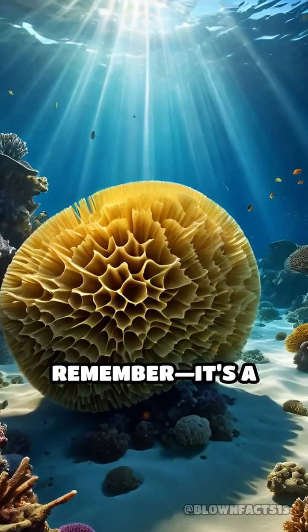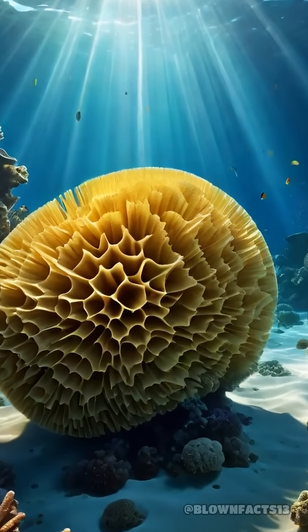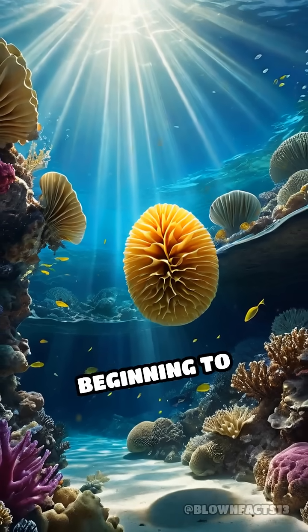Next time you see a sponge, remember — it's a silent guardian of the seas, tirelessly cleaning our oceans and supporting marine life in ways we are only beginning to understand.